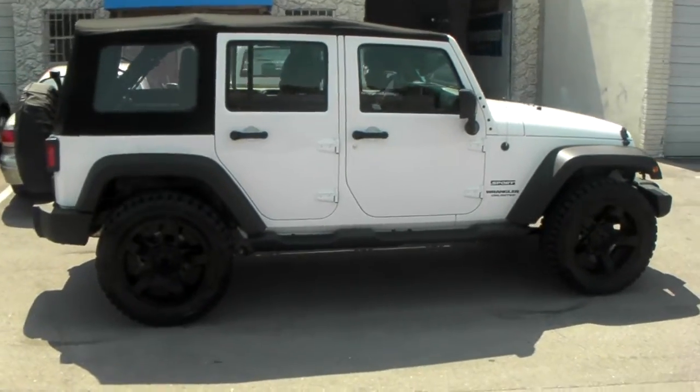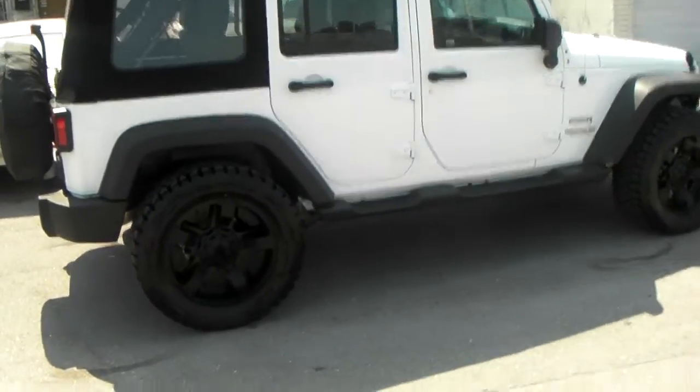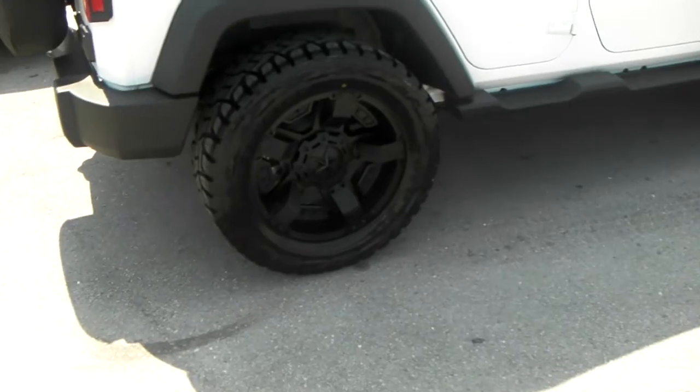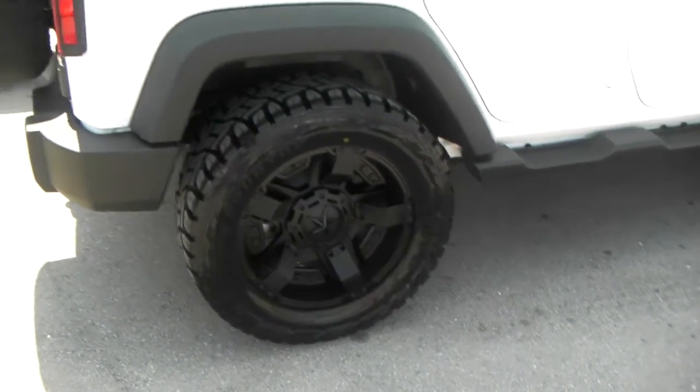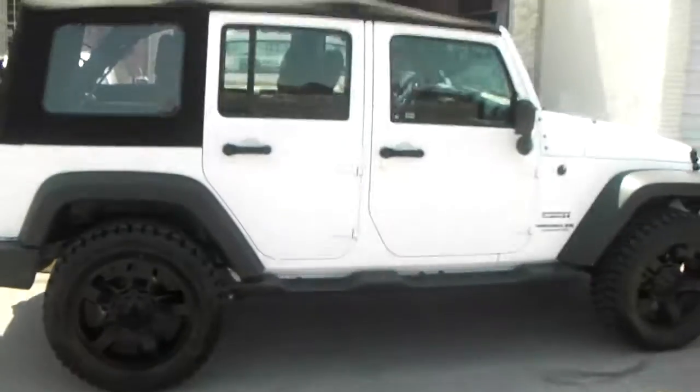You can find these online at DubsandTires.com or call us at 877-544-8473. This is your boy KB from Dubs and Tires TV signing off.